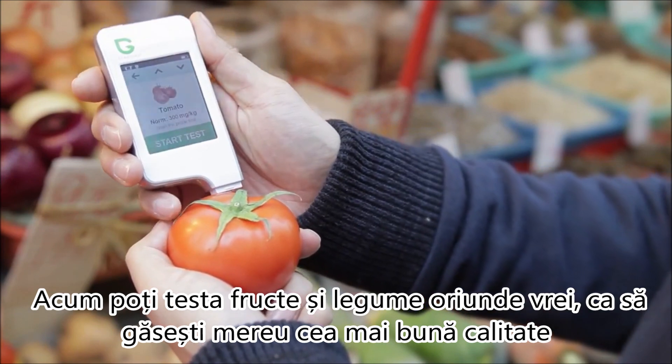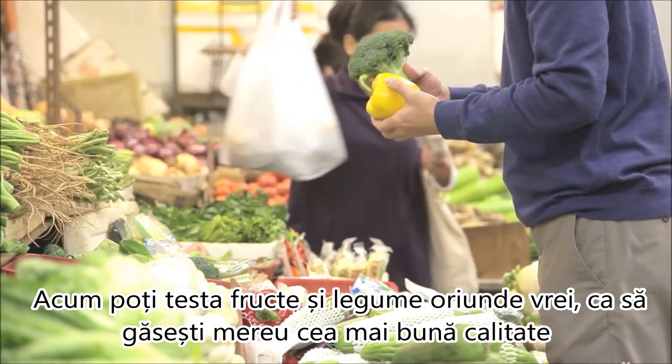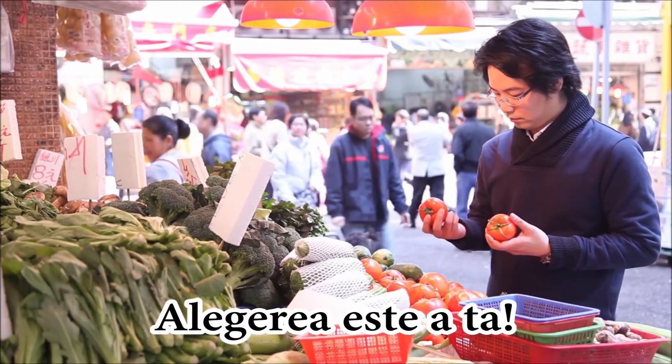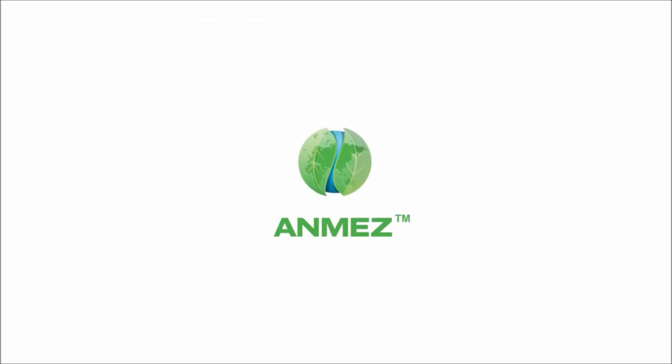Now you can test fruits and vegetables anywhere you want, so you can always find the best quality every day. The choice is yours. And MES, because there is a difference.